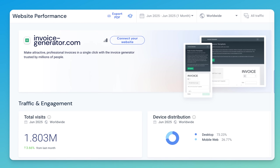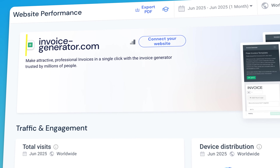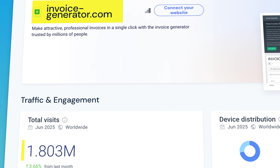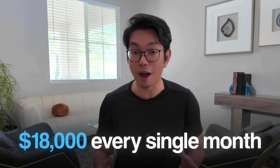Take a look at this screenshot. This is the actual analytics from invoicegenerator.com, showing 1.8 million monthly visits. With a $10 RPM from Google AdSense, they're pulling in about $18,000 every single month on autopilot. There are no products to ship, no customer service calls — it's just pure advertising revenue.